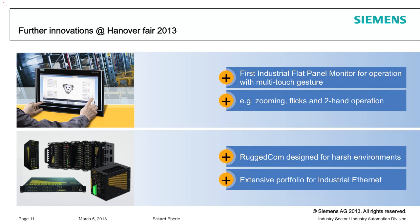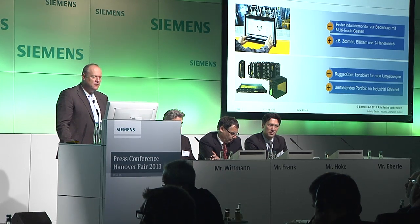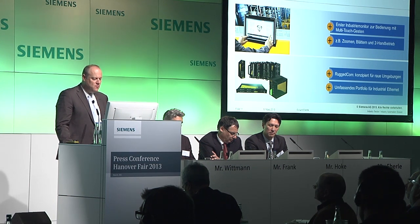All of these things will make handling easier in the future. Anyone who has an iPad or an iPhone is used to how to handle it, and our approach is that we can also operate industrial equipment this way — which is exactly what we've implemented.